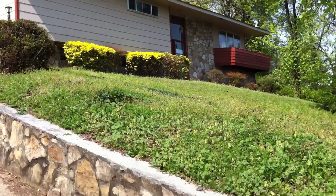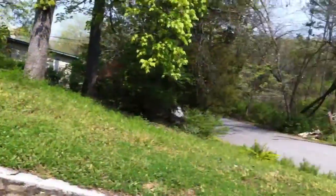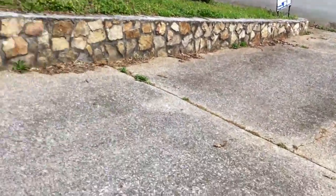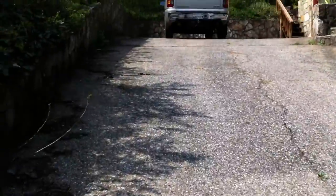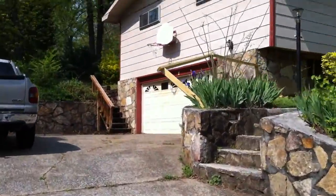This is 1445 Highland Way. As you can see, there's a sloped front yard. Coming off of the street, we have this concrete driveway with plenty of parking space, which leads to a two-car garage.